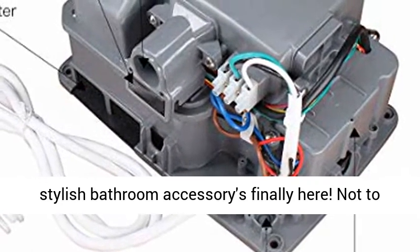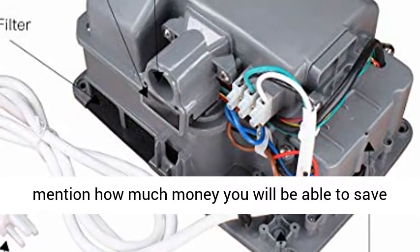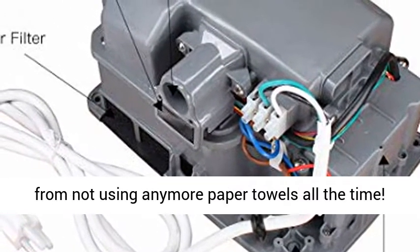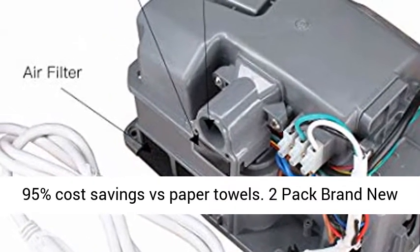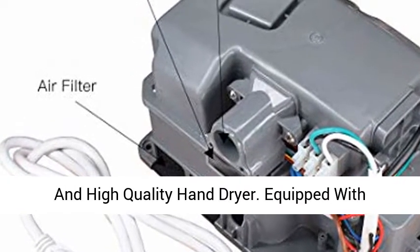Not to mention how much money you will be able to save from not using paper towels — 95% cost savings versus paper towels. 2-pack brand new and high-quality hand dryer.